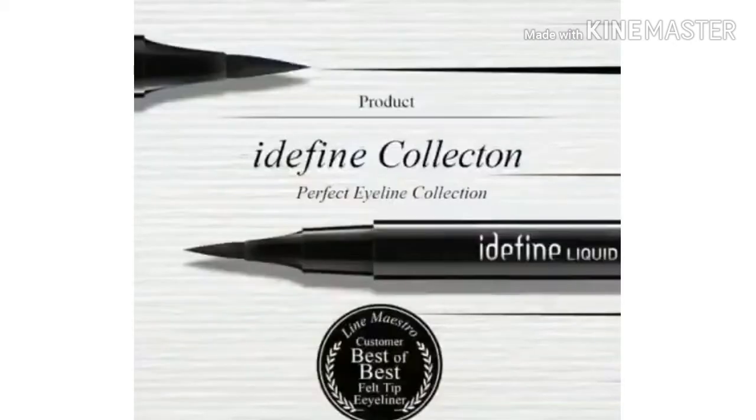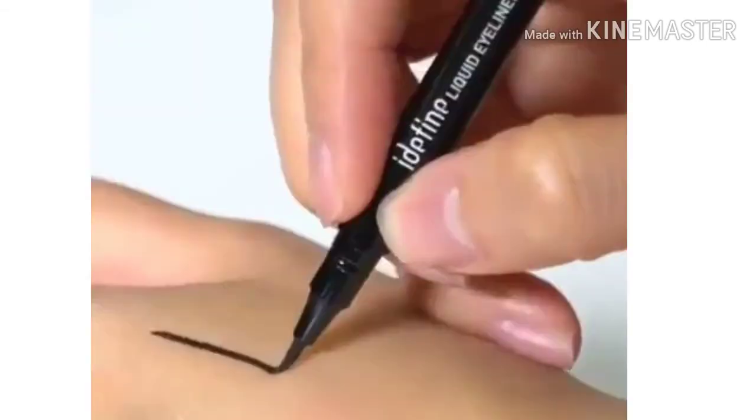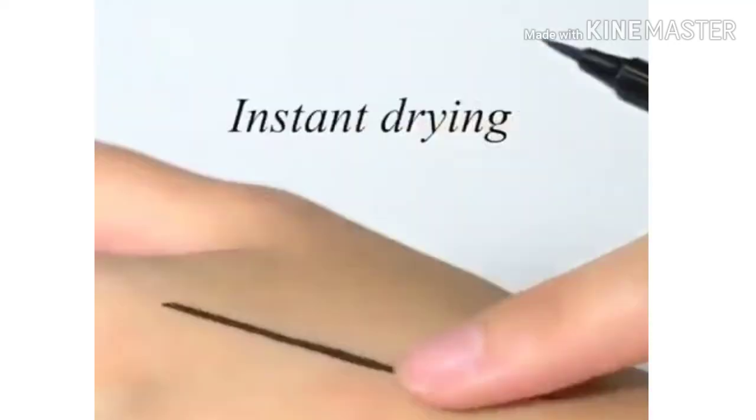This is an eyeliner pen — a liquid liner — from Kaelin Makeup, and it is called the Eye Define from the Perfect Eye Line collection. I guess they're going to have some kind of collection of liners and maybe mascara or something. This is the first time I've ever seen this brand since it's been in this box.